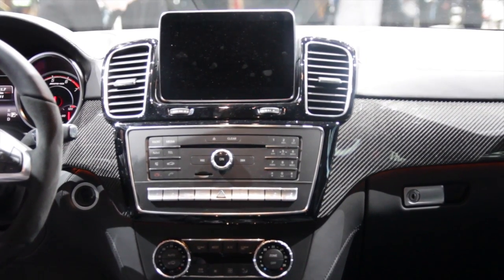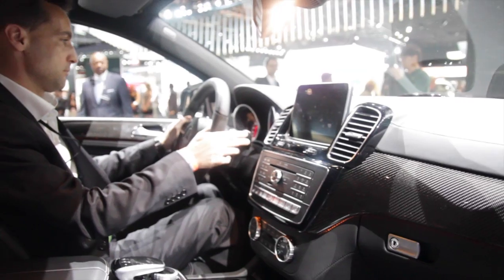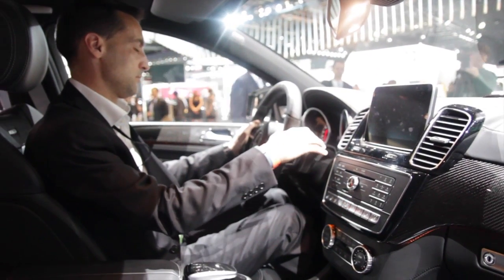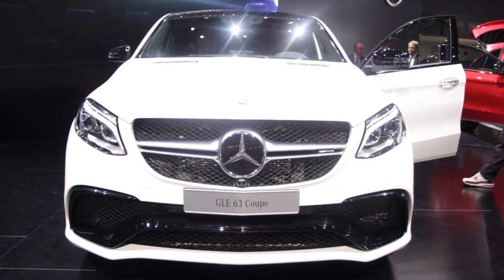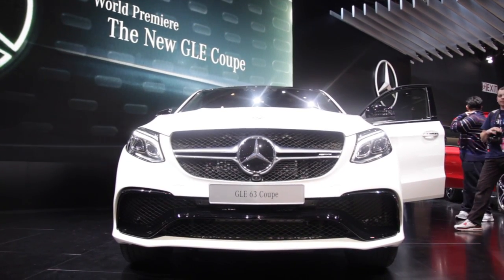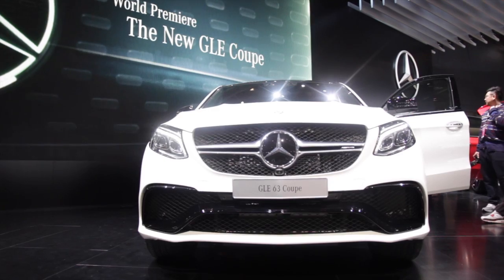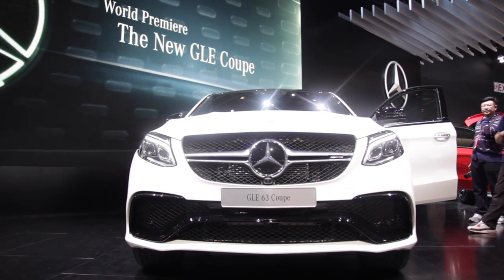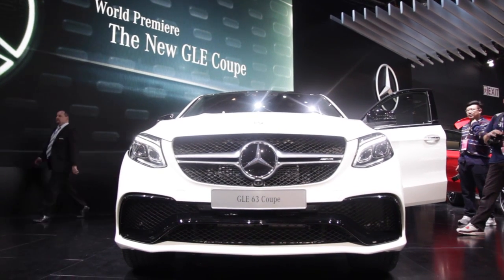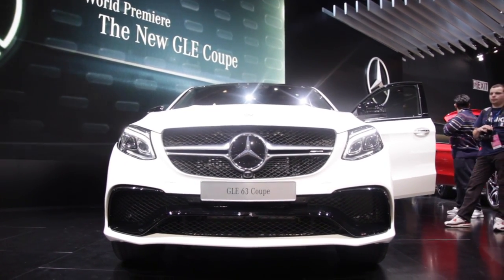Making sure the Mercedes AMG corners like a vehicle rather than a house is a tall order. To that end, Mercedes AMG has fitted a special version of the company's Airmatic air suspension system, which offers variable damping control and self-leveling. It also has an active curve system which places hydraulic motors on the stabilizer bars to facilitate more agile handling than you get in the ordinary GLE Coupe.